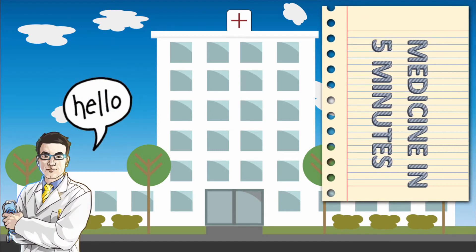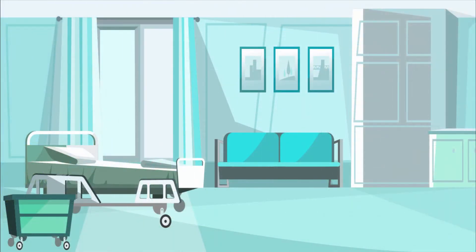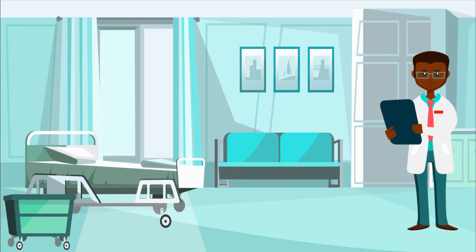Hello and welcome to Medicine in 5 Minutes. My name is Dr. Moses Kazevu. This is a series on my YouTube channel where we look at medical topics in a shorter space of time. Today in this episode, we shall look at severe acute asthma.